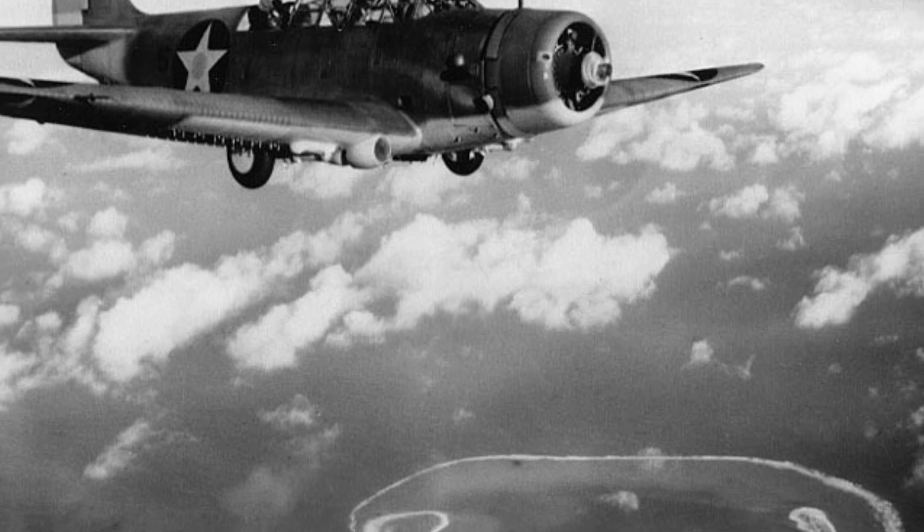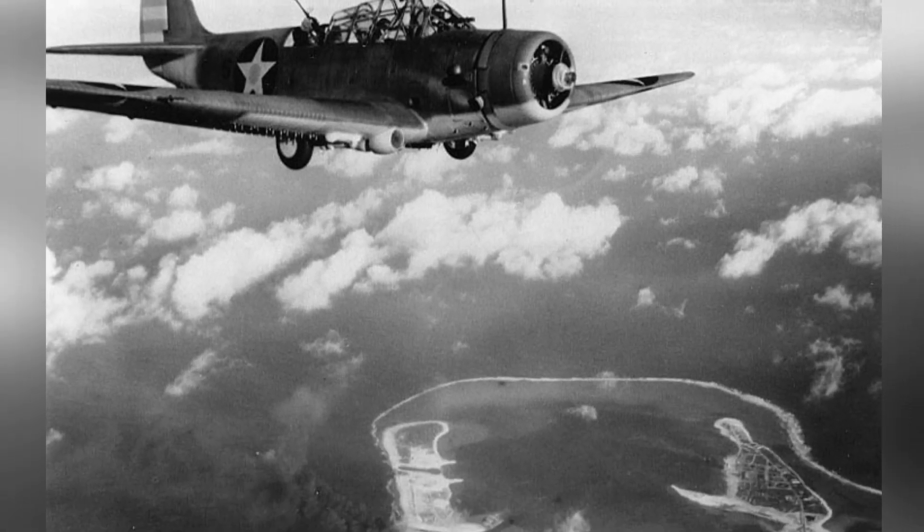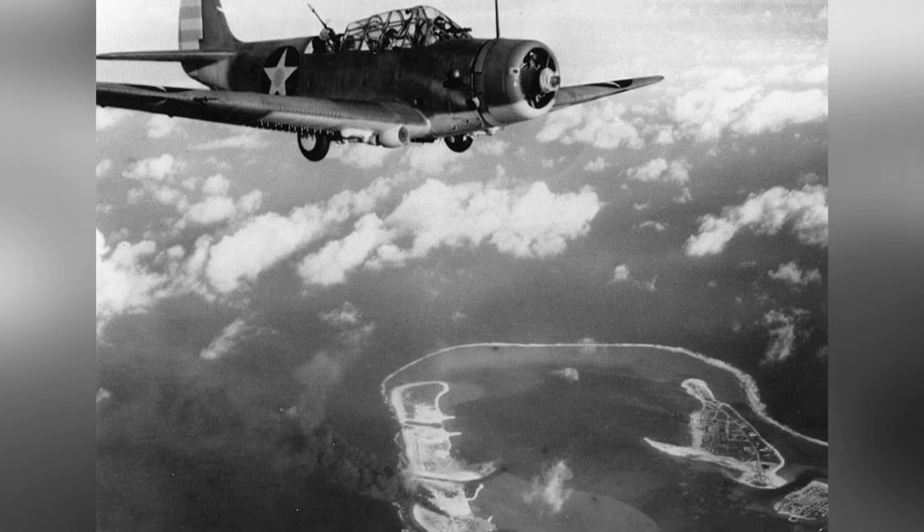A photo of a TBD-1 Devastator bomber flying over Wake Island during the American attack on February 24, 1942, shows thick smoke in the lower center.